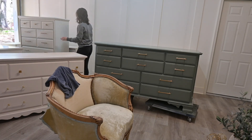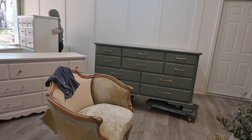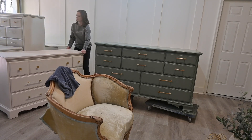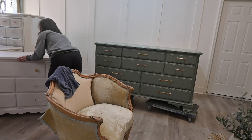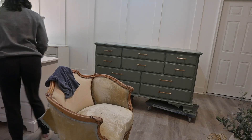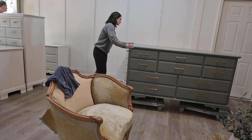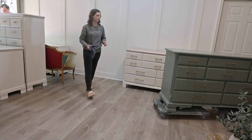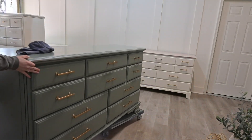The first thing we're going to be doing is moving all of the finished pieces. This means we have taken photos, finished reels, done the videos, and they are ready to either go to the store or back to the client. I try not to slide furniture as much as I can to avoid scratching our floor, and that is where these rollers come in handy — because I'm able to move it all around the shop by myself.